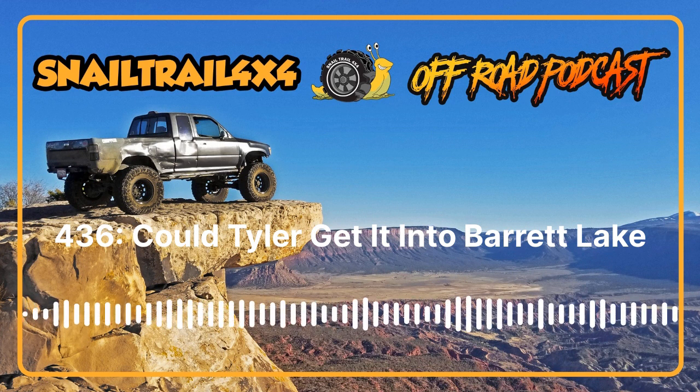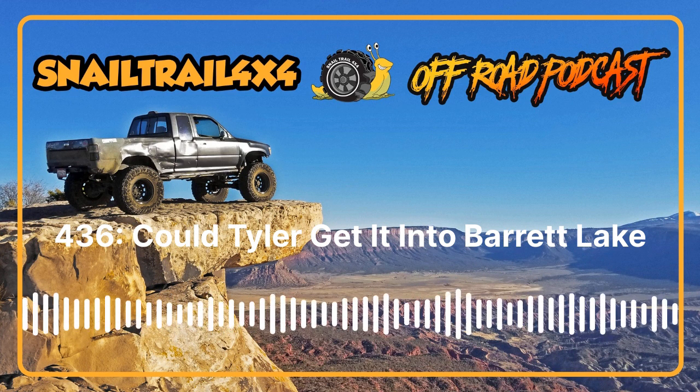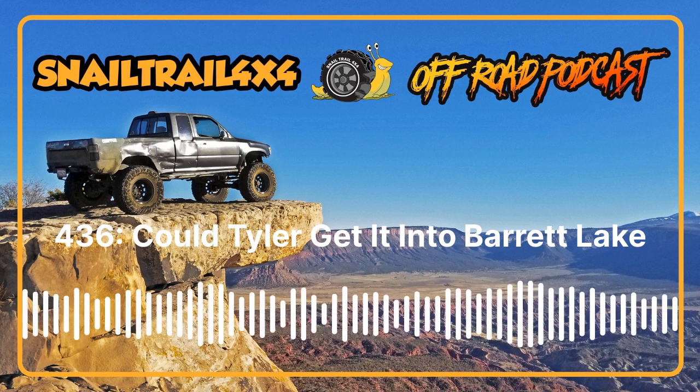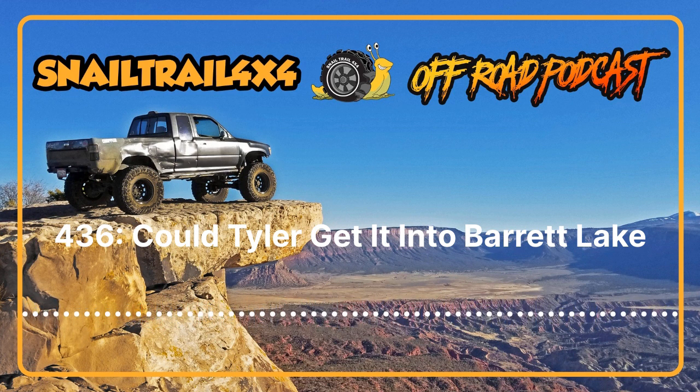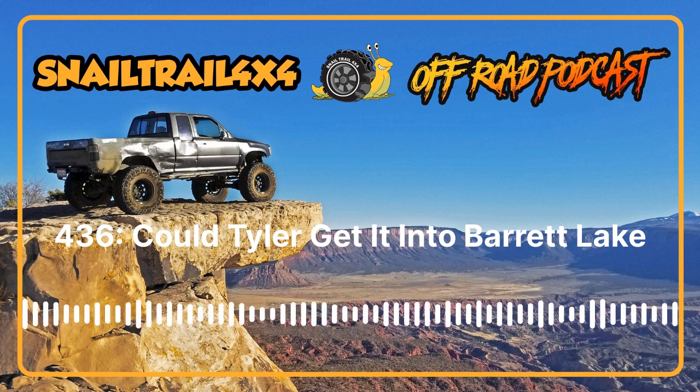Let's get into Barrett Lake. I went up there for the weekend with the Hannahs and the whole Samurai crew. Grab a favorite drink — I've got a mocha today so the caffeine's kicking in — and we'll be right back after a word from Four Wheel Underground.